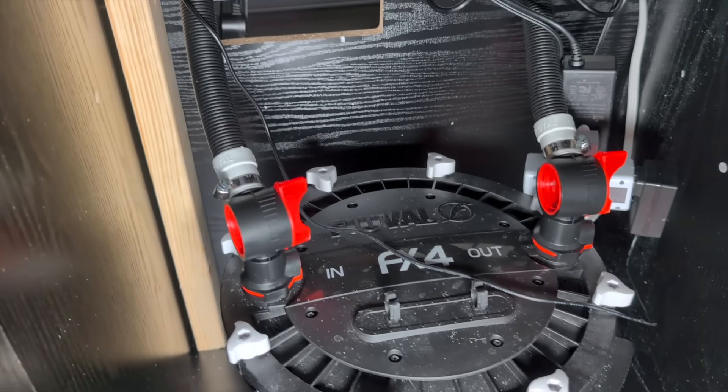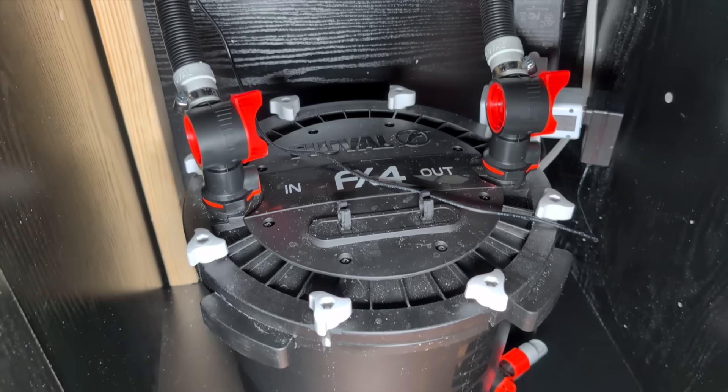When I first started fish keeping, I thought filtration was simple. You buy a filter, you plug it in, and you're done. I figured as long as the water looked clear, my fish were fine. But man, I was wrong.